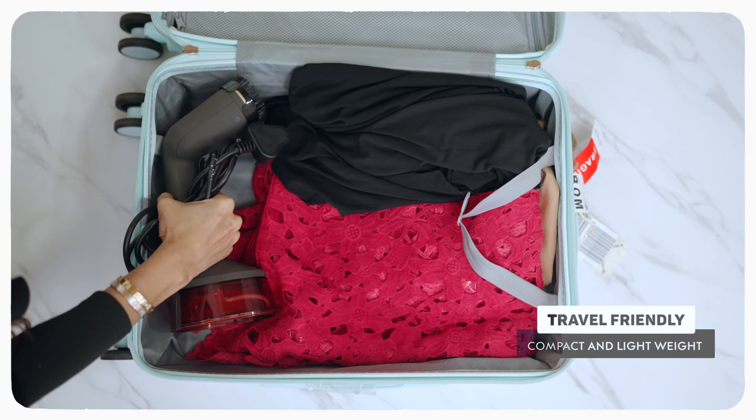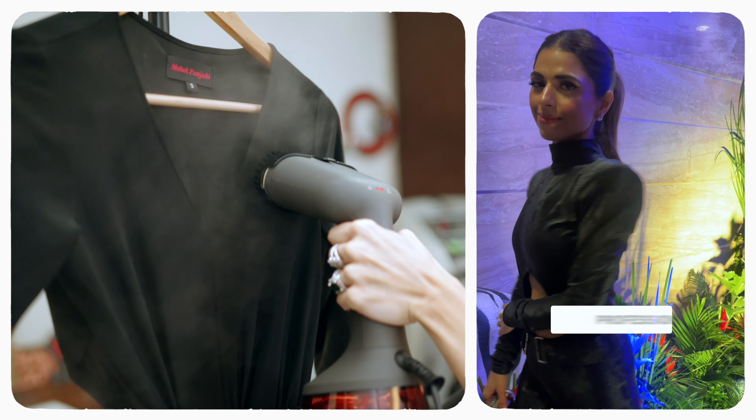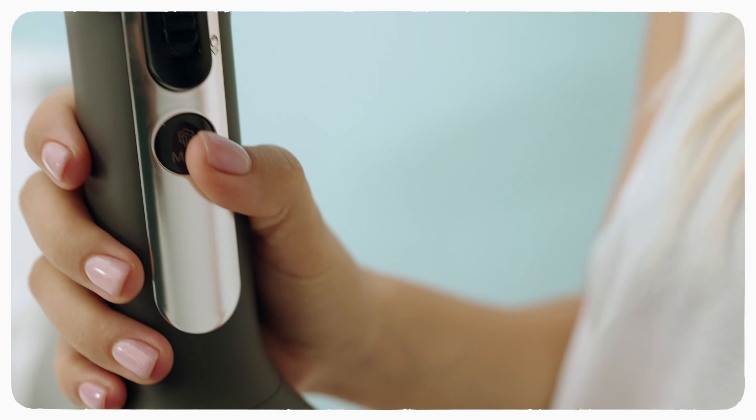Don't go on the size — it's a super powerful Garment Steamer with a turbo mode helping me to professionally iron all sorts of clothes, from weddings, events, formals, semi-formals, everything.